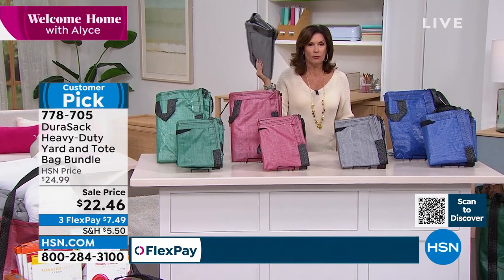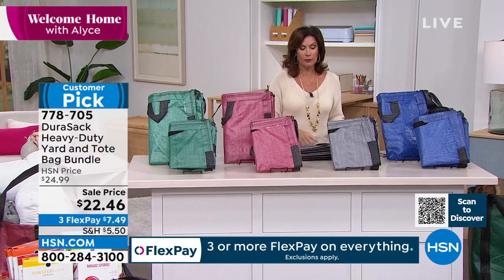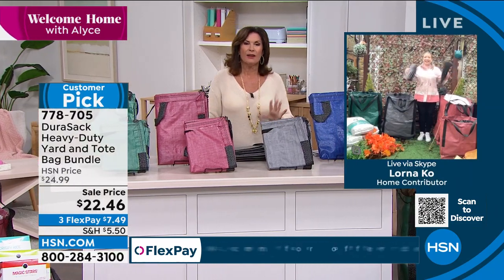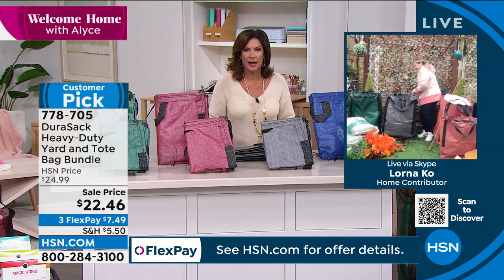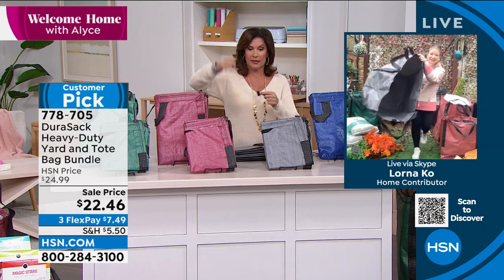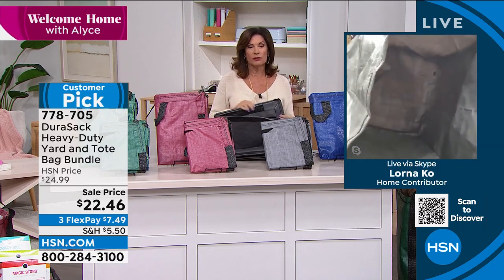Lorna Coe is joining us. Lorna, what a great simple solution! This has become a really very popular item for us because frankly, I don't think I've seen something like it. Most of us grab for the garbage bag, put a couple of things in there, and it falls through the bottom or that little handle rips right off. This is the solution.